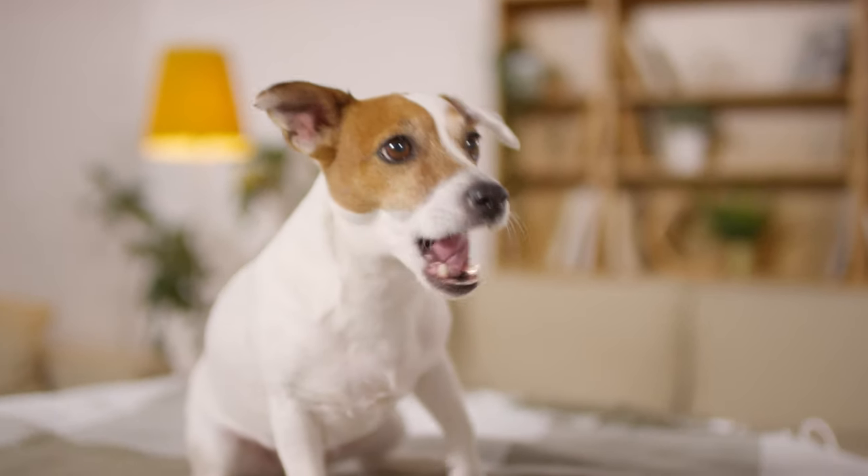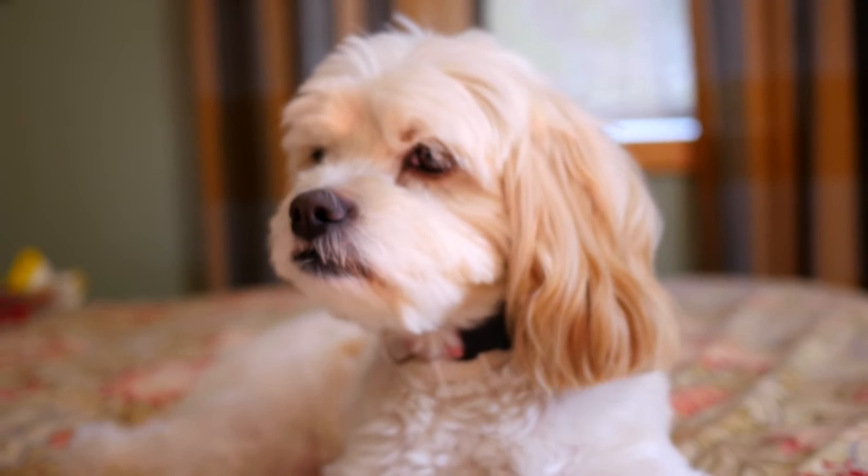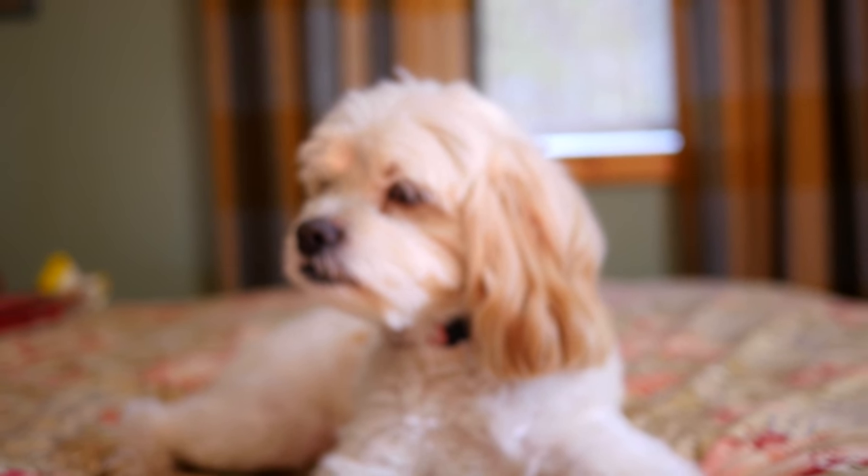Today, I'm going to show you the top 10 small dog breeds that are perfect for beginners. They are easy to care for, train, and love. They are also super cute and cuddly.